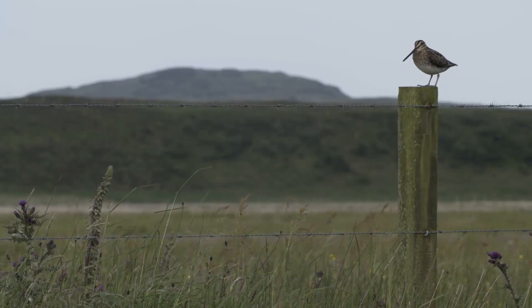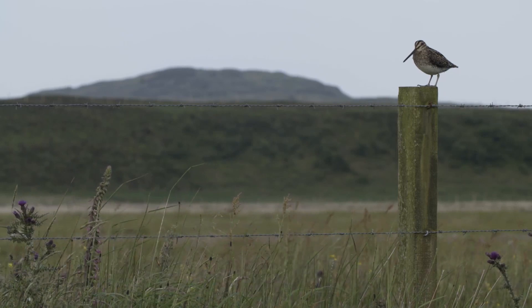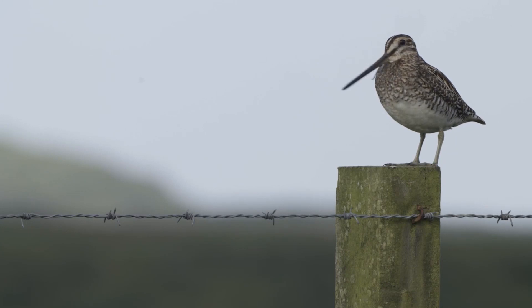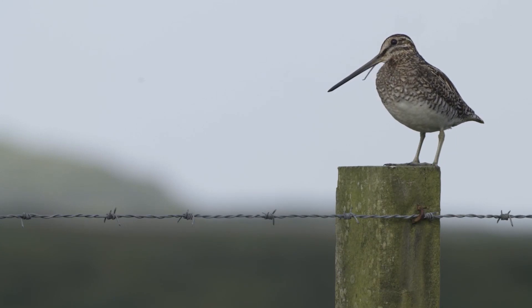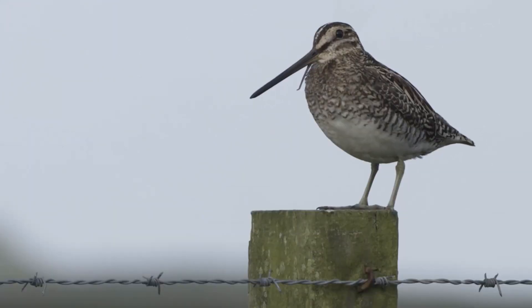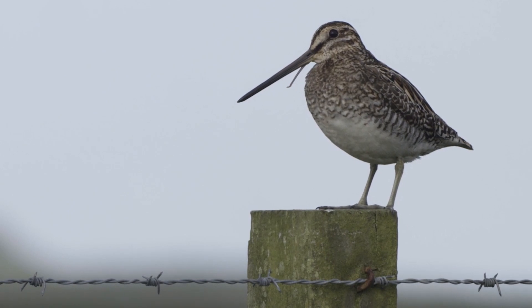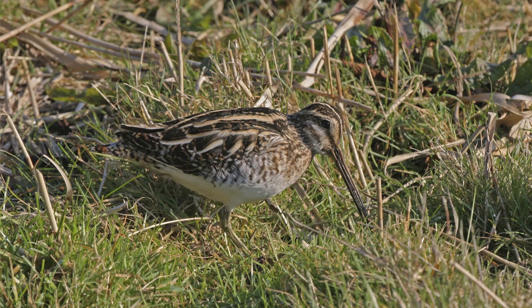Dumpy, skulking, short legs, round looking — hey, if I were a snipe I might take umbrage to some of those descriptions, except for the fact they are pretty accurate. Snipe are pleasingly plump. They have an incredibly sensitive bill which they use for probing around in the soft earth looking for invertebrates.